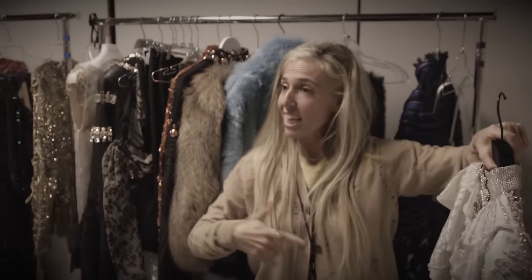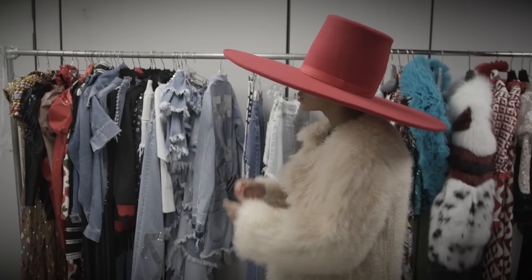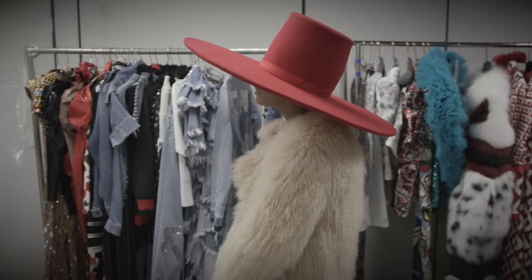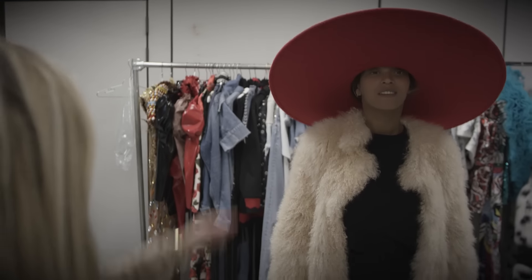And so then we have our white — exactly right, that's so pretty. Nowhere in the world do they make these hats. This hat maker literally drove to Mexico to buy sombreros.